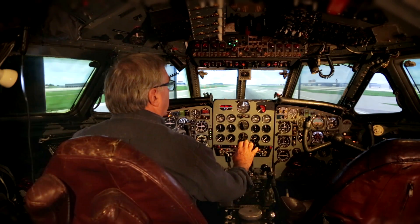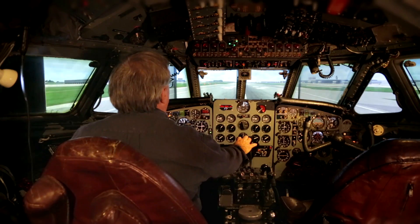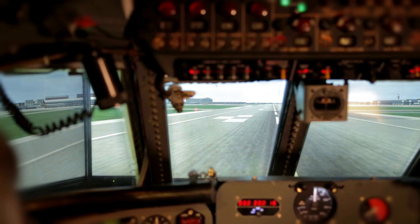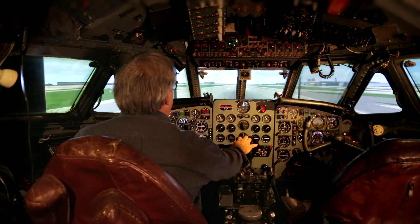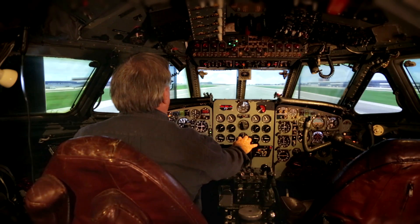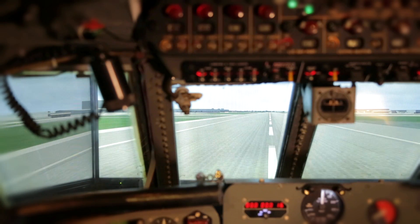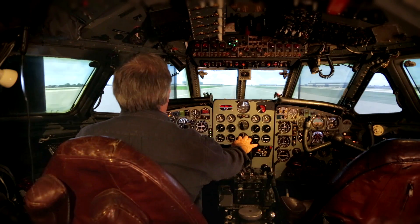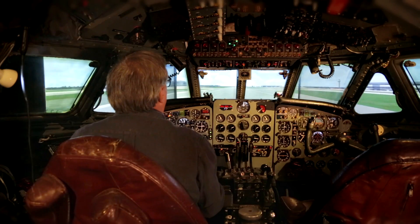Pushing the four throttles forward. Hold it on the brakes. Okay, we can go. Looking for a speed of about 145 knots. 130, 140, 145 — we can rotate.